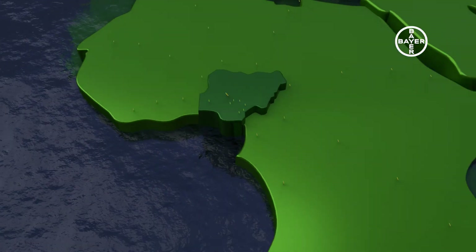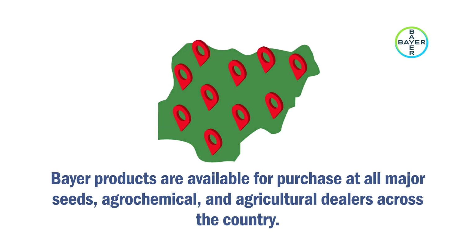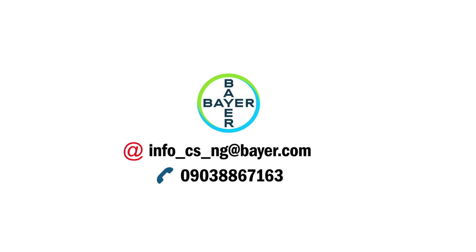The key to profitability in maize and exploiting its full potential lies in following the best agronomic practices, such as timely and correct fertilizer applications, proper spacing to help with irrigation and drainage, plant population management, pest scouting, and proper usage of Bayer's products alongside good farm procedures. Bayer products are available for purchase at all major seeds, agrochemical, and agricultural dealers across the country. For more information and to access Bayer's portfolio and products, send a message to info-cs-ng@bayer.com or call 0903-886-7163.